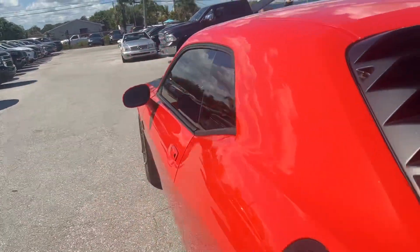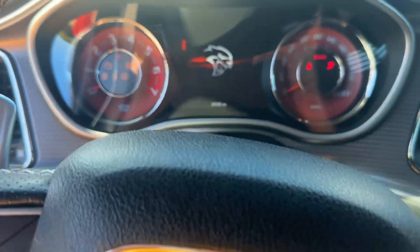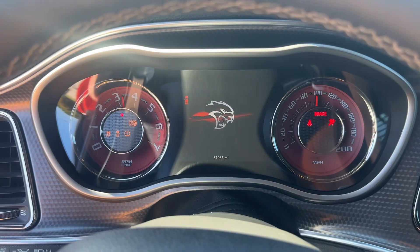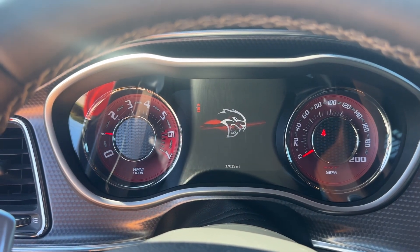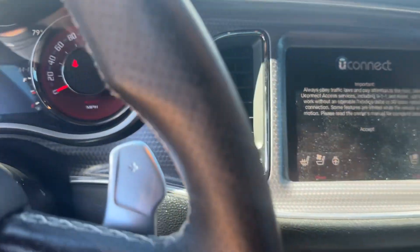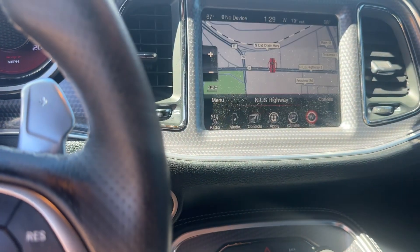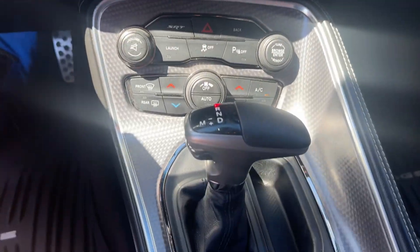I'll fire it up for you real quick. Comes with the black and the red key. 37,000 miles as of the shooting of this video. No lights on the dash. It's got navigation. Automatic.